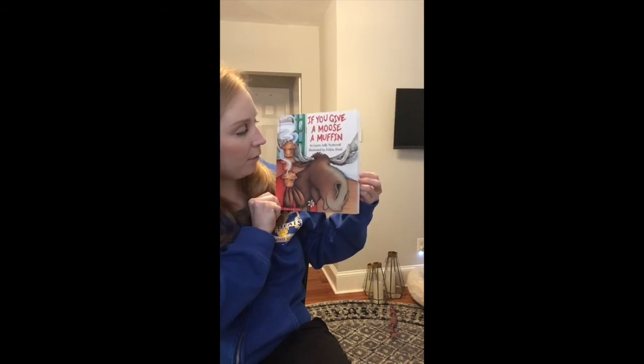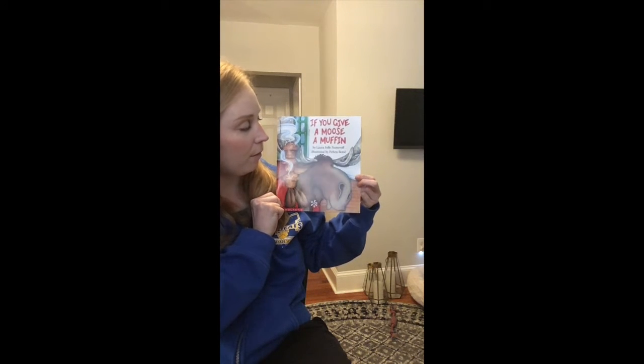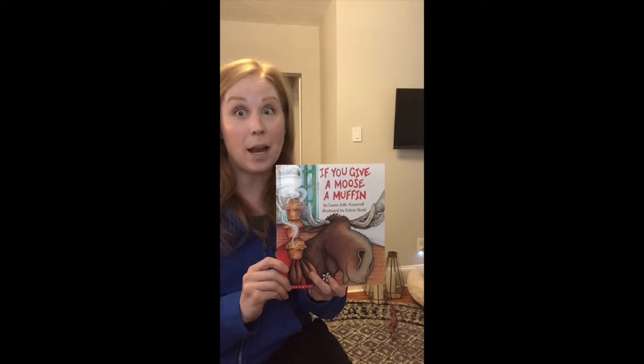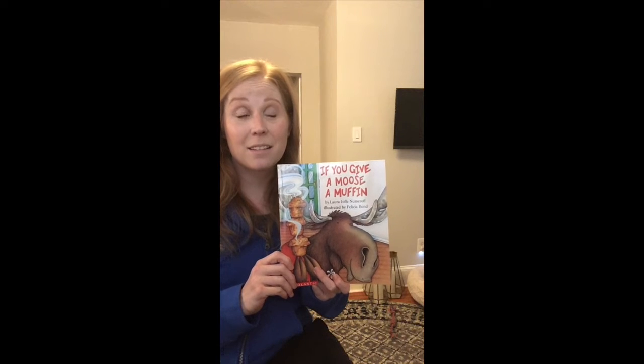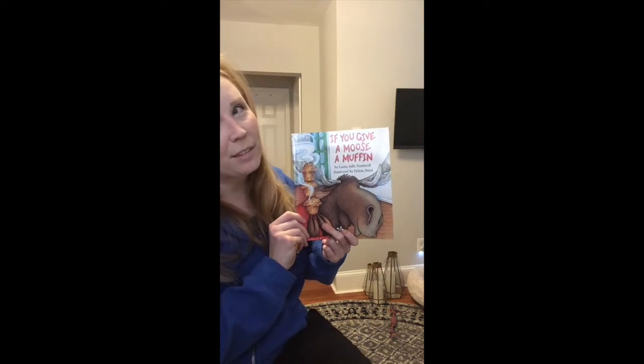Now if you have ever read one of these stories, you might be familiar with how a lot of the characters get distracted and they kind of run off to do different things, and in the end — well, you'll see. If you want to read this with me, go get your book and come back and we can read it together.